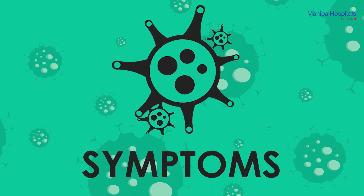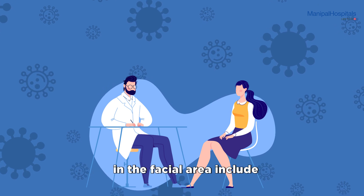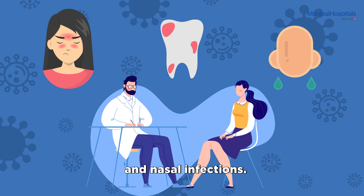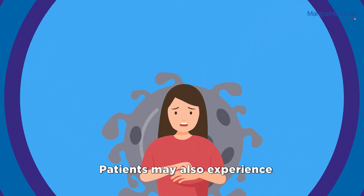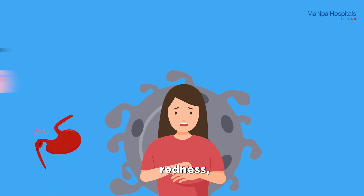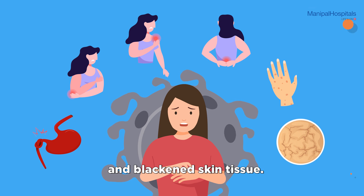Symptoms: Some of the symptoms of black fungus in the facial area include sinus, oral cavity, and nasal infections. Patients may also experience skin infections such as ulcers, redness, swelling, tenderness, blisters, and blackened skin tissue.